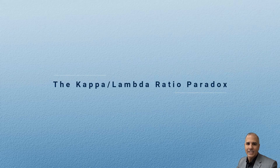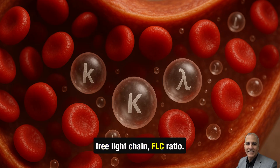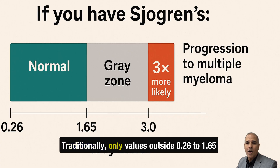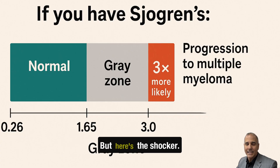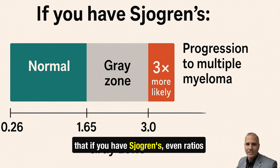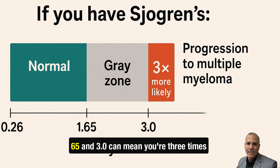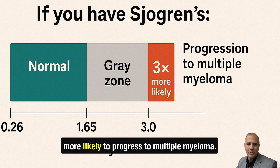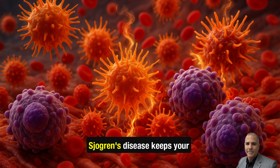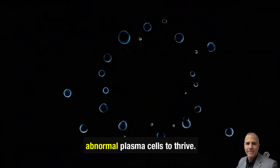The kappa/lambda ratio paradox. You've probably heard about the serum free light chain, or FLC, ratio. Traditionally, only values outside 0.26 to 1.65 were considered risky. But here's the shocker: a groundbreaking 2025 Blood Advances study found that if you have Sjogren's, even ratios in the so-called gray zone between 1.65 and 3.0 can mean you're three times more likely to progress to multiple myeloma. Sjogren's disease keeps your immune system in overdrive, creating a perfect storm for abnormal plasma cells to thrive.